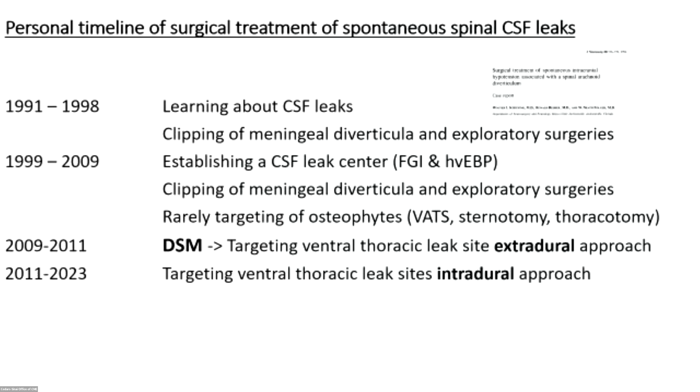If you catch ventral leaks early, you just do blood patches and almost always that will cure the leak. But if it's a more chronic leak then you have to go to surgery. The main difference in our practice came in 2009 when we started doing DSMs — before that, only rarely did we know exactly where the leak was.